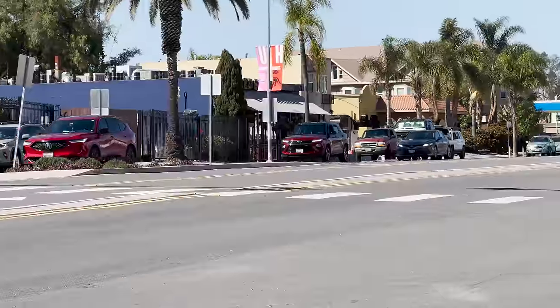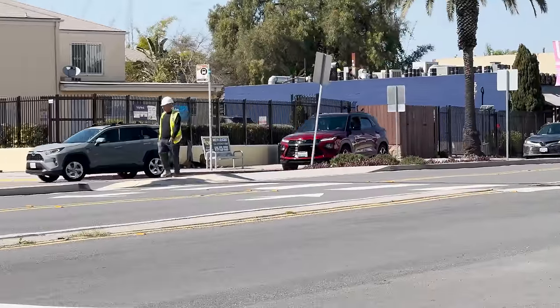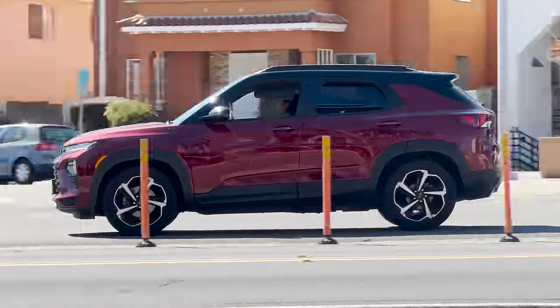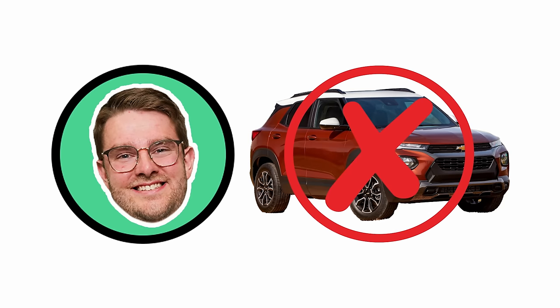The second red SUV — oh wow. Doug would think that's a Mercedes G55 AMG. That's a Chevy — what's it called? I don't know. That was either a Trax or a Trailblazer. It was a Trailblazer — the Chevy Trailblazer.